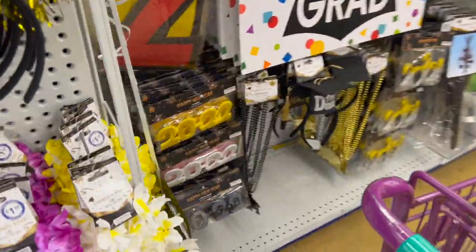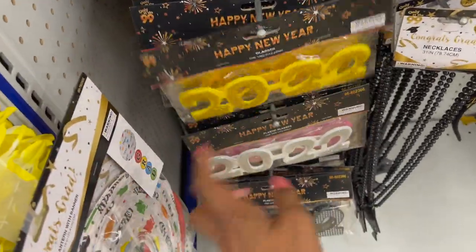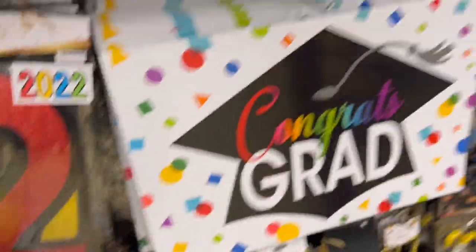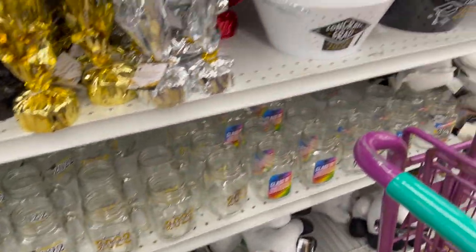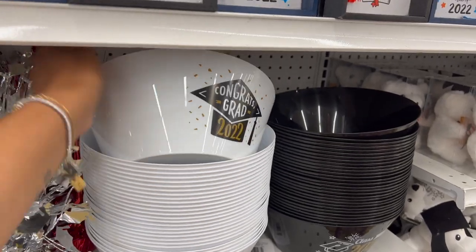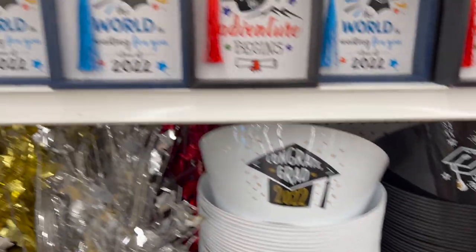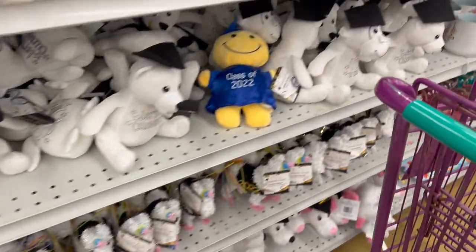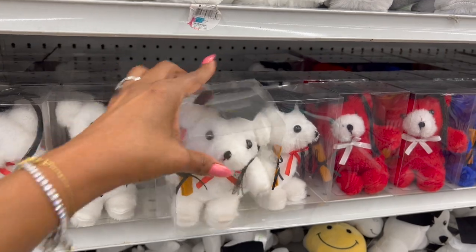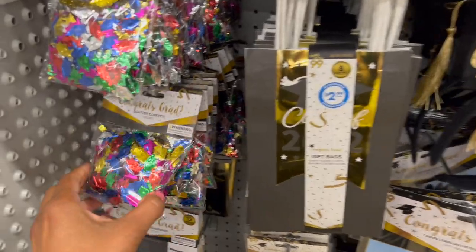These headbands are only 99 cents. They have 'Congrats Grad' headbands with a graduation tassel on them. These are kind of funny — it makes sense. The 2022 glasses are like the New Year's glasses, and they have those out, which is kind of cool. We saw those last week on my Dollar Tree / 99 cent only store walkthrough. Some more glasses — cool for chips and stuff — 'Congrats Grad, Class of 2022.' We also saw the little bears, which they have every year, for only 99 cents. And scatter confetti too.